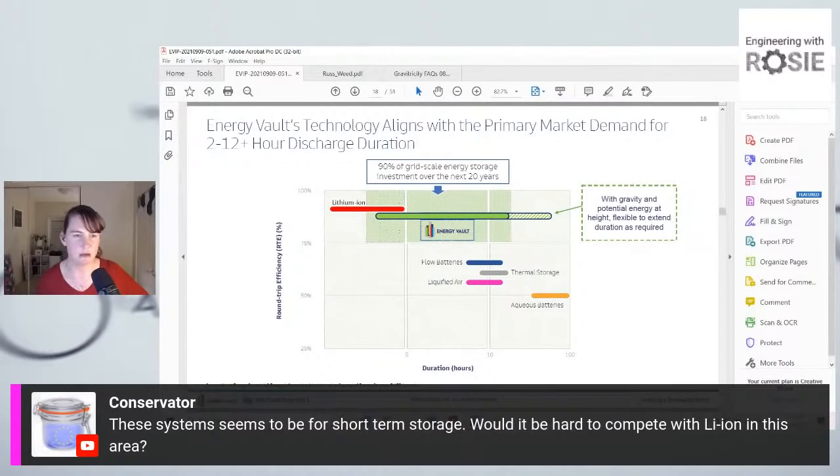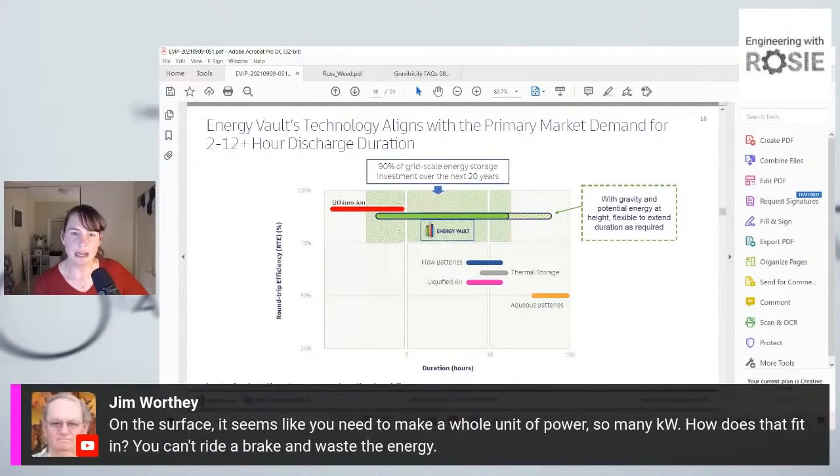From Jim Worthy: 'On the surface it seems like you need to make a whole unit of power — how does that fit in? You can't ride a brake and waste the energy.' Now we're getting into how the grid works — everybody is bidding in finite increments anyway. On a grid scale I don't think that's going to be a big problem. If you're trying to use one energy storage battery for one house, then yeah that would be a downside. But on the utility grid scale, it might not be such a big deal.